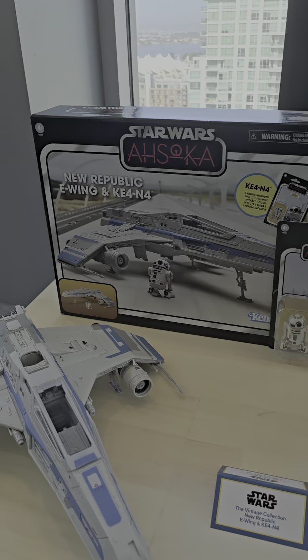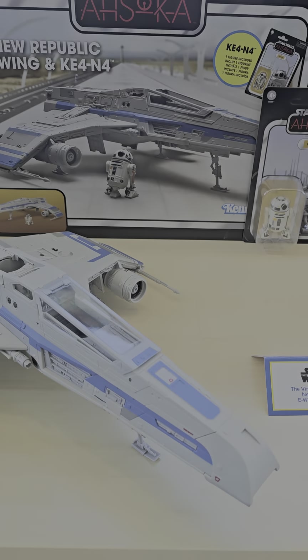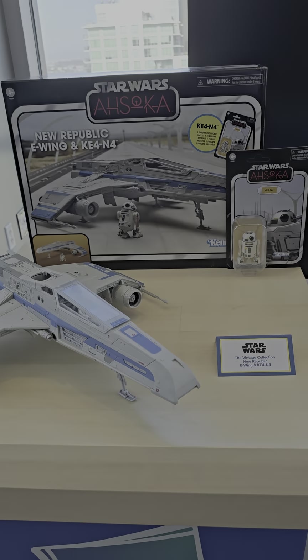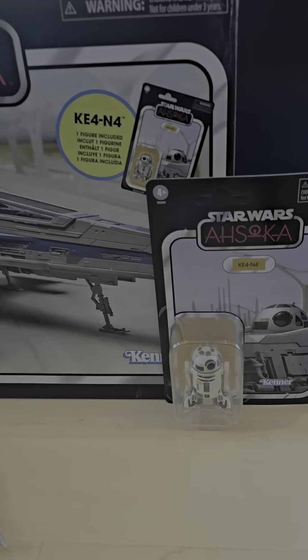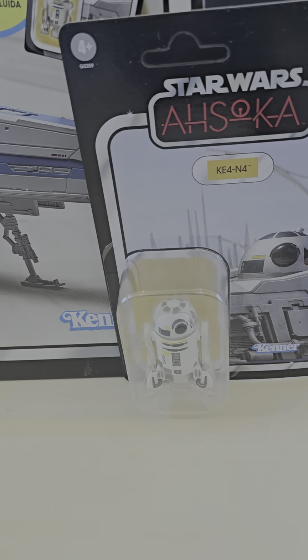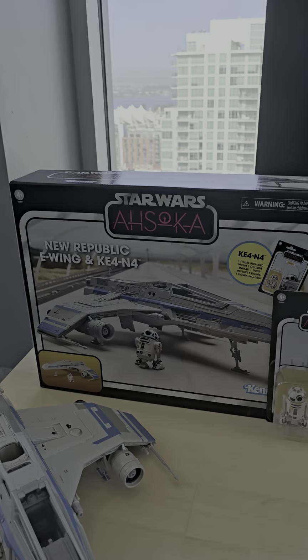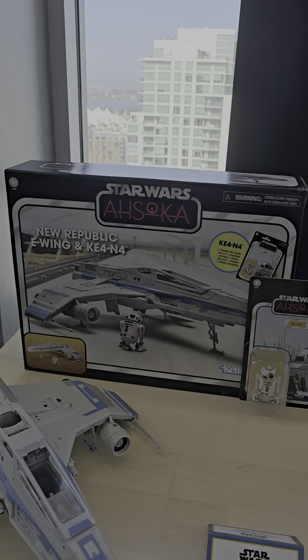Over here we've got the New Republic E-Wing — step back so you can see that. And then we've got P4-M4, which is from the Ahsoka show. Very nice.